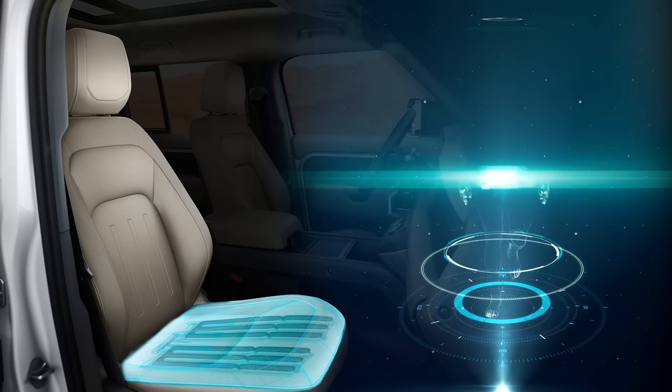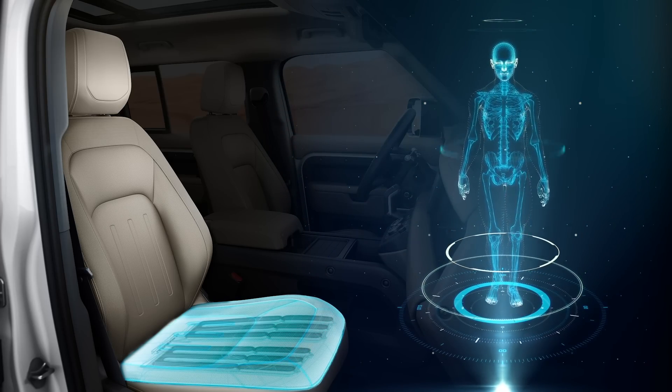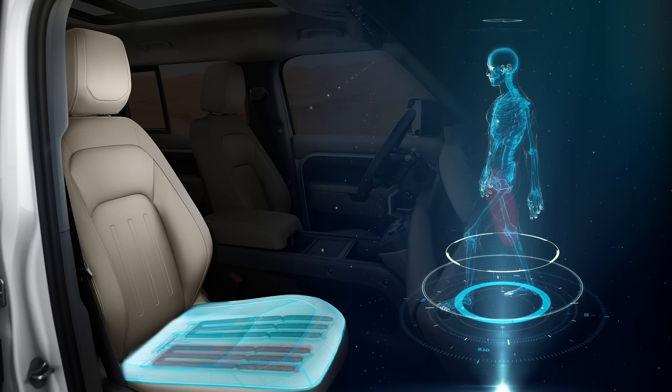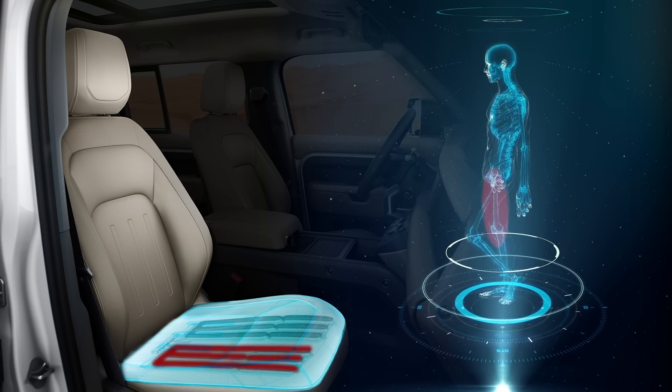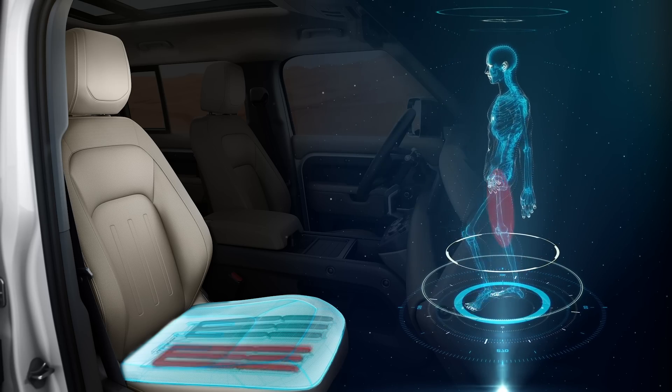More and more people worldwide are living a less active lifestyle, which can lead to a number of health issues, including weaker muscles. So Jaguar Land Rover developed a new seat that reduces health risks from sitting too long. The morphable seat uses a series of actuators in the foam to continually create micro-adjustments that make your brain think you're walking, helping mitigate health risks from prolonged sitting. The new seat is also customizable for the driver and passengers.